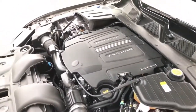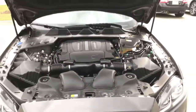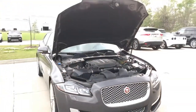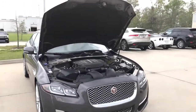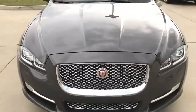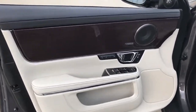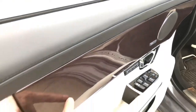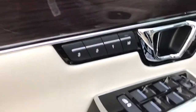Top speed is electronically limited at 155 mph in the US. EPA estimated fuel economy is 15 city, 23 highway, and 18 combined. There is also a version with 550 horsepower available. Here is the driver side door panel with beautiful wood trims, a Meridian surround sound speaker, door lock and unlock, and 3-position memory seating.